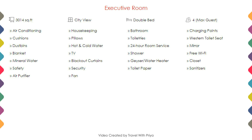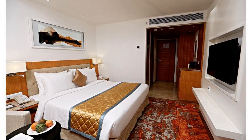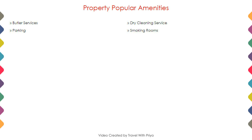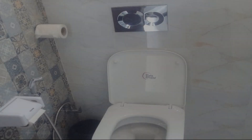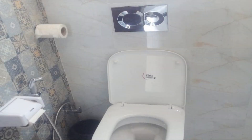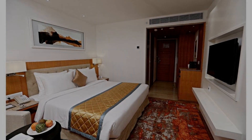Room category 2. Two categories of rooms are available online. You can book them online and enjoy your stay.